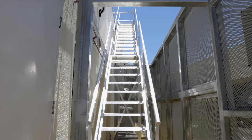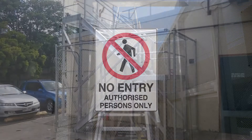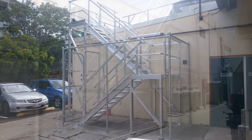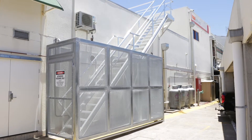When designing a stair system, one of the issues that must be considered is unauthorised access. If the stairs are located in an unsecured area, then it's vital that a fence or barrier is installed. Depending on the site and location, we can install either a chain wire security fence, as shown here, or a full steel enclosure, like in this example that we installed at a shopping centre.